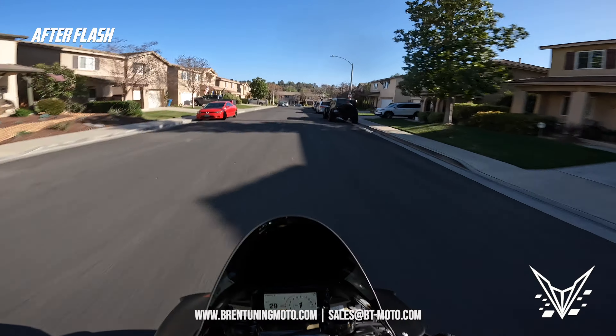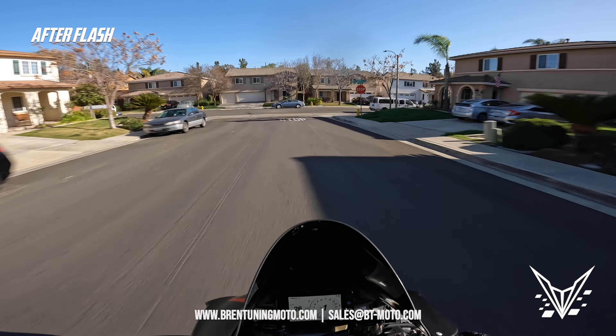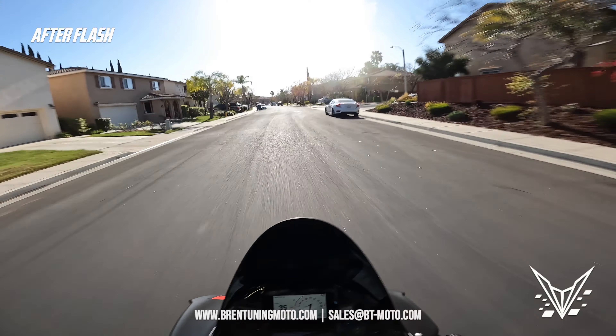I think that'll do it for today on the V4 SP review. Apologies if some of the video has just the black windscreen with the cluster — I know it's annoying but there wasn't much I could do about it. I'll see you guys in the next review.